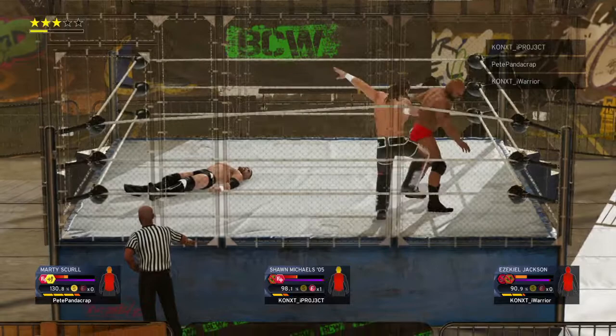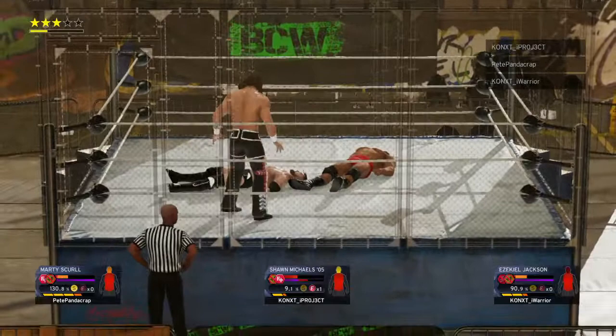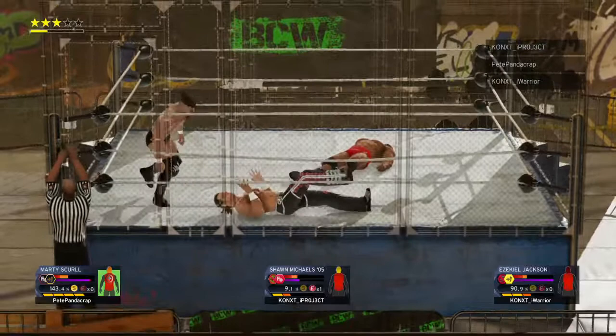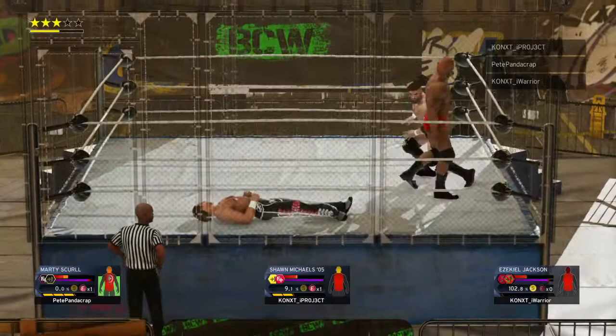Look at that scoop slam! There's the reversal. His head's taking the brunt of the punishment here. Put your arms up, play some defense. Michaels caught him! Good night! Sweet chin music! Lower back. Rolling cutter. Anticipated that attack perfectly.